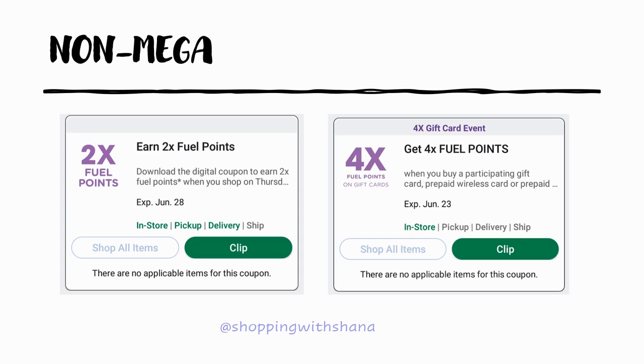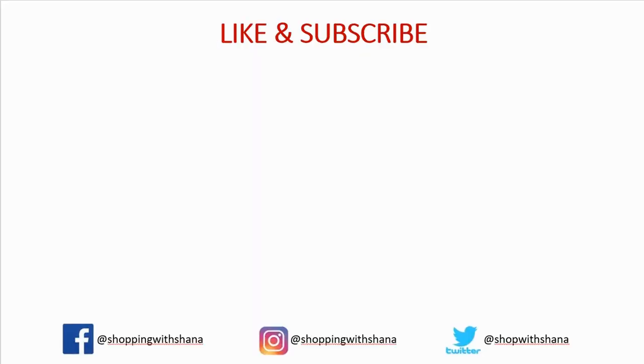Make sure you have your two times fuel points coupon loaded. Starting today through the 23rd for Father's Day, there are four times fuel points on gift cards — load up on gift cards and shop Thursday through Sunday to maximize your fuel points savings. Thanks so much for watching — give me a thumbs up, hit subscribe, ring the notification bell, and follow me on social media. Have a wonderful week and I'll be back with more deals!